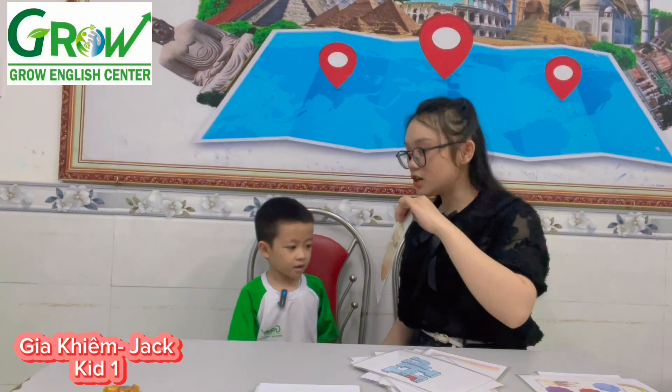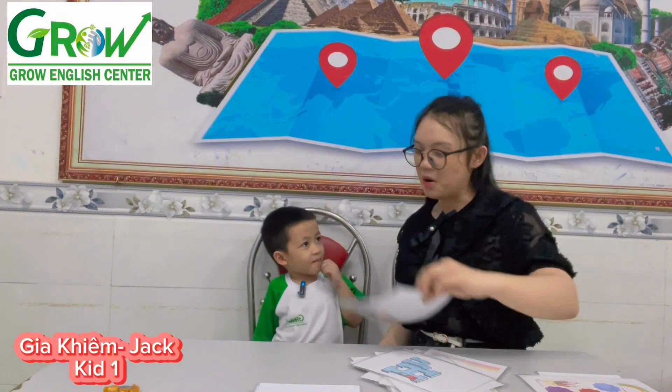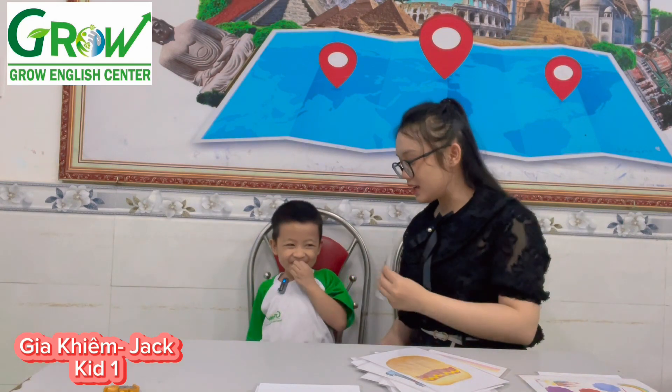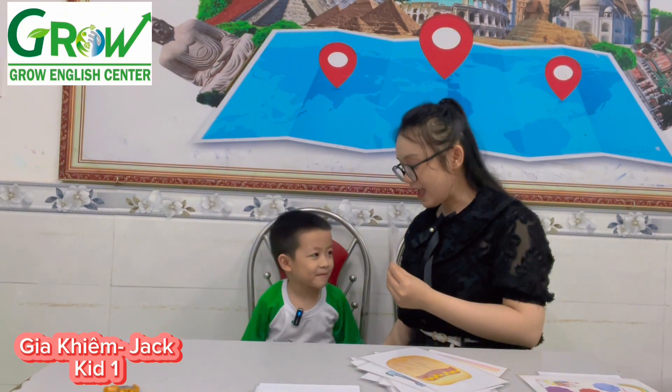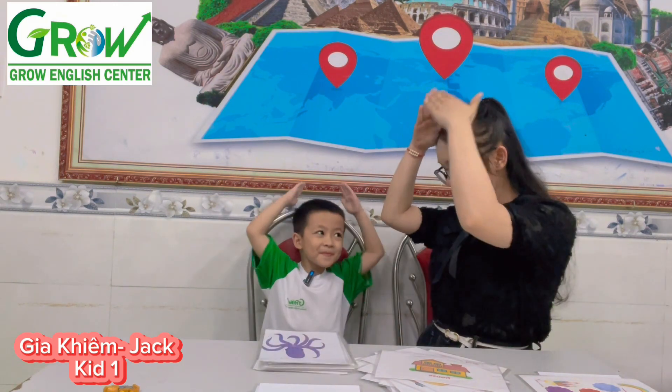What is it? Hot dog. Hot dog. Do you want to eat a hot dog? Yeah. No, I don't. What is it? House. House. Show me a house. Show me a house. Howdy here.